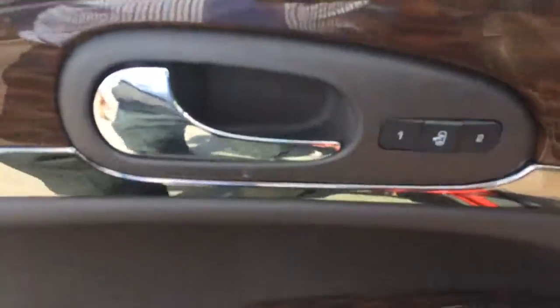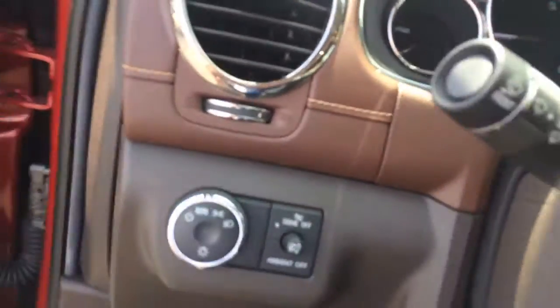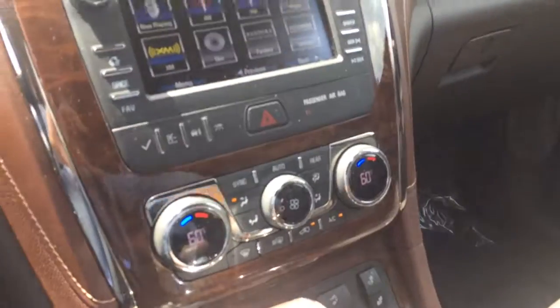You do have power windows, power locks, power mirrors, power seat, cruise control, Bluetooth for the phone, and heated seats. You also have a charger, an auxiliary port up front, and another charger right here.